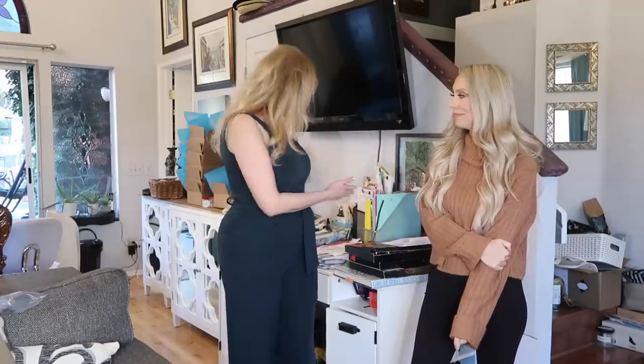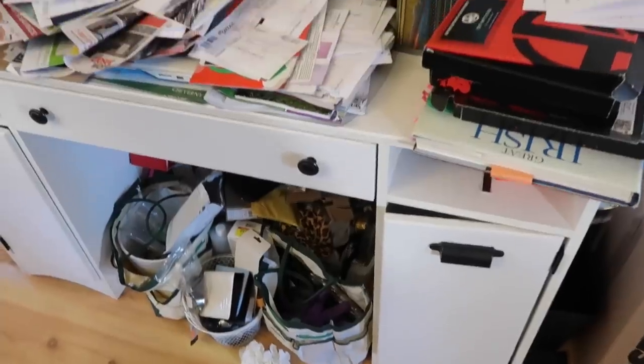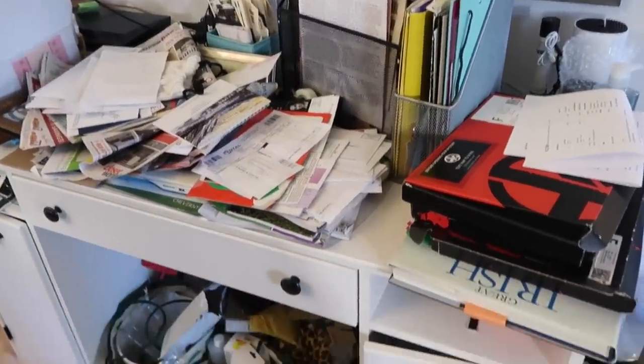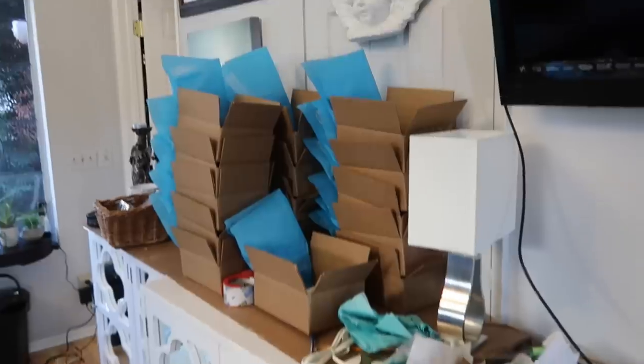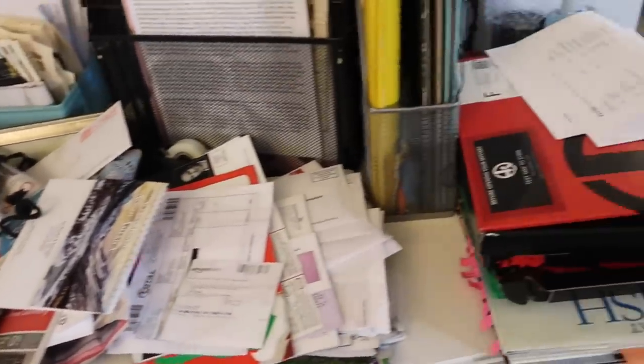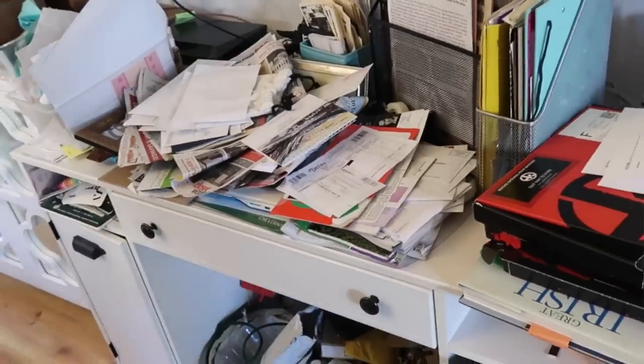I've just had a problem with finding solutions to my clutter when you first walk in the door. You walk in and it's like bam — slapped in the face with clutter. I've been in this house for 32 years, so I have 32 years of clutter. This is just a week's worth. When I get mail, it's dumped here, so I don't have a system.